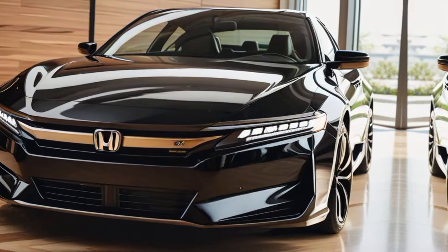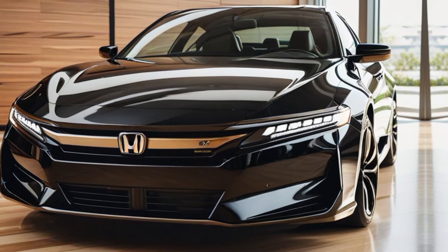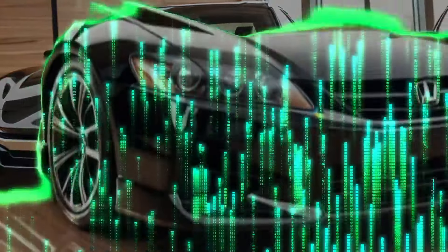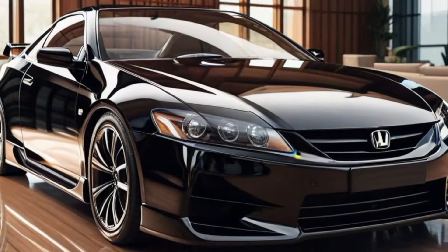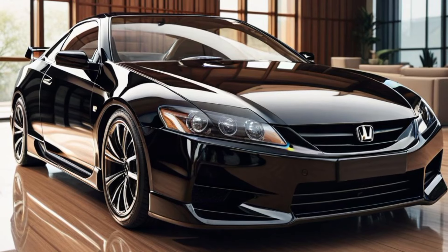The video begins with a dramatic sunrise over a winding mountain road. The 2025 Honda Prelude appears in the distance, its sleek silhouette cutting through the morning mist. The engine hums as the car approaches, showcasing its bold front fascia and aerodynamic lines.